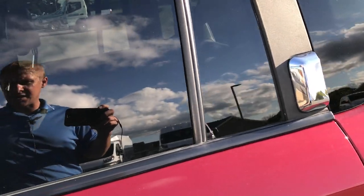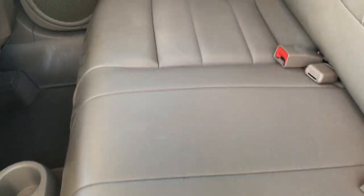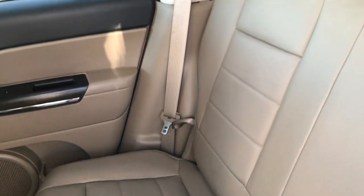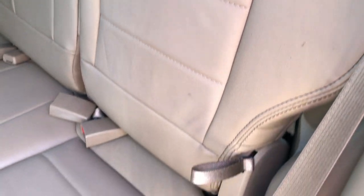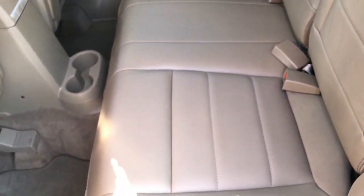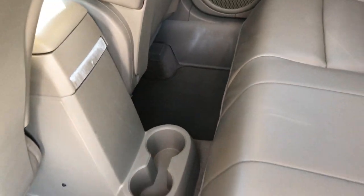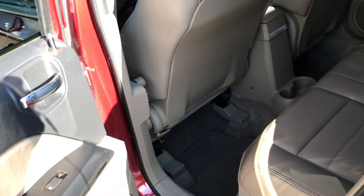Taking a quick look at the back seats — they are very clean with no rips or tears back here. It does come with the LATCH child safety system. These seats do fold down; you just pull this little strap right here and they fold down. But very clean back here — we've got factory floor mats and the carpeting is very clean as is the rest of the vehicle.